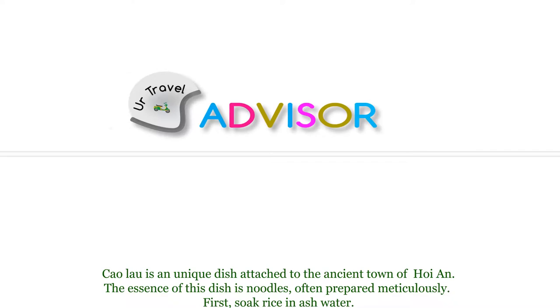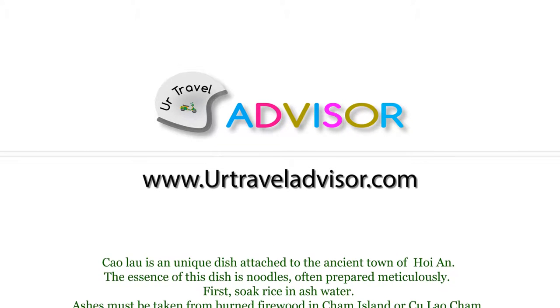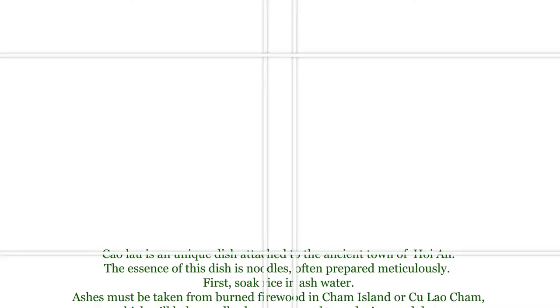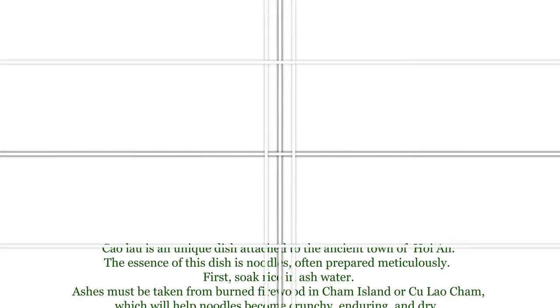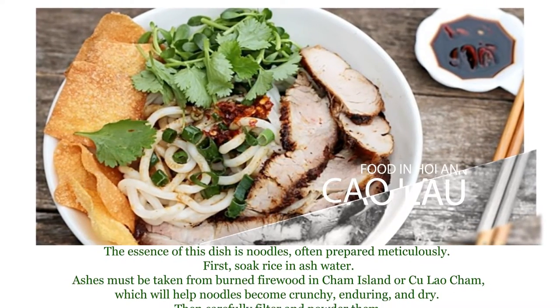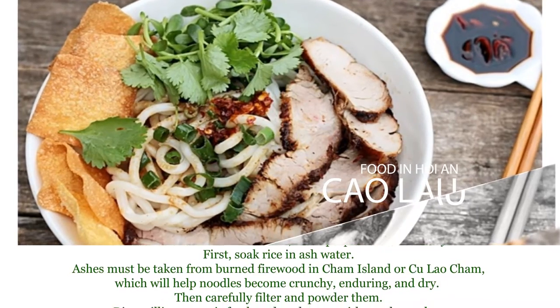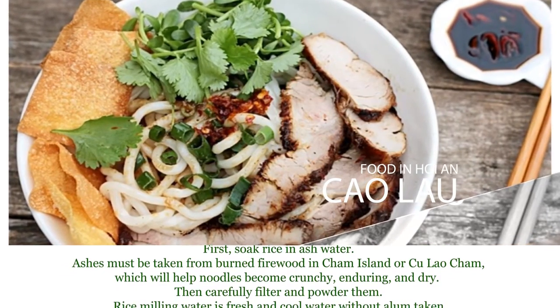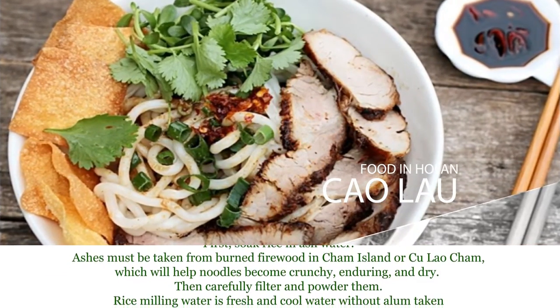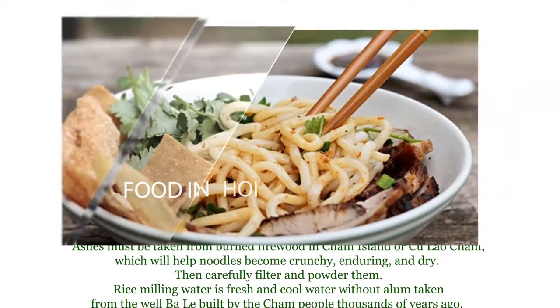First one is Cao Lau. Cao Lau is a unique dish attached to the ancient town of Hoi An. The essence of this dish is noodles, often prepared meticulously. First, soak rice in ash water. Ashes must be taken from burned fire root in Cham Island, or Kulao Cham, which will help noodles become crunchy, enduring and dry. Then carefully filter and powder them.